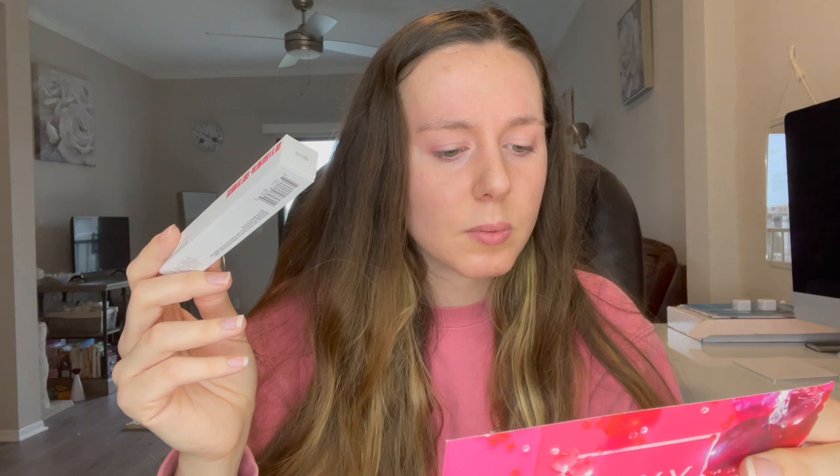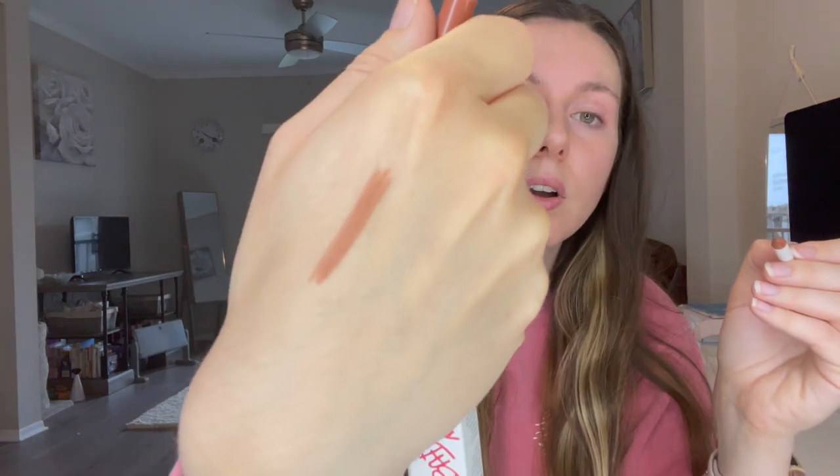The next one is a lip liner by UOMA Beauty — I can't say the full name on YouTube. It's designed to shape and fill your lips and add definition and structure with highly pigmented, silky smooth lip liners meant to be worn with your favorite lipstick shade. It's a new brand to Boxycharm and retails for $16. I love that color though — it's a really pretty nude, good for everyday wear, not like a bright red for special occasions but more of an everyday color.